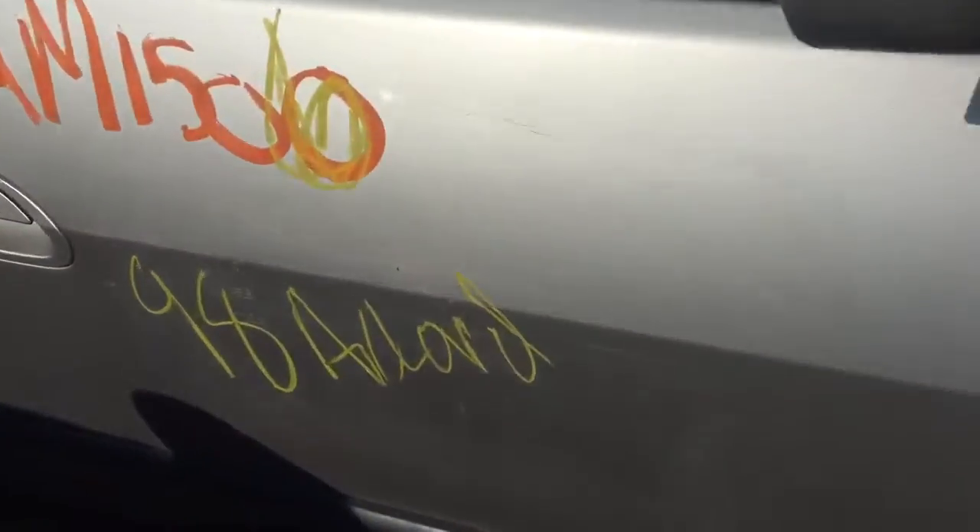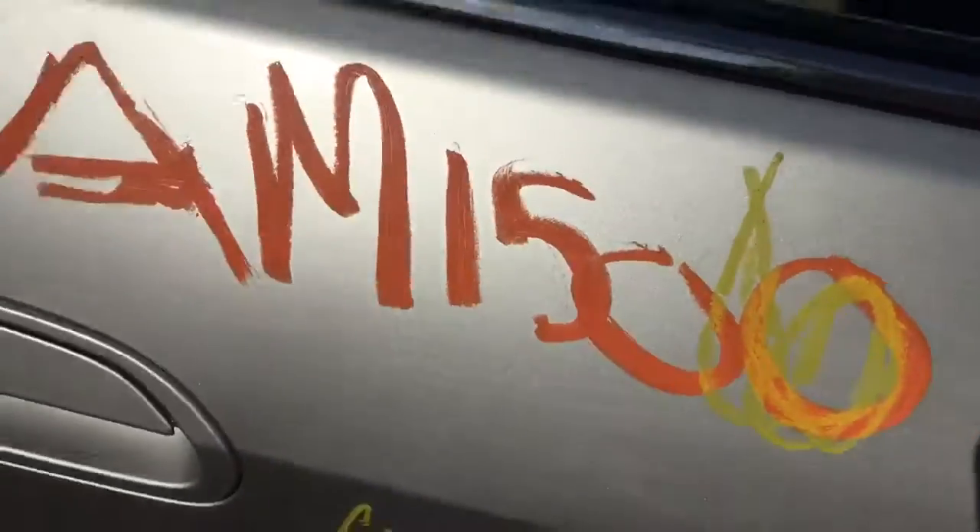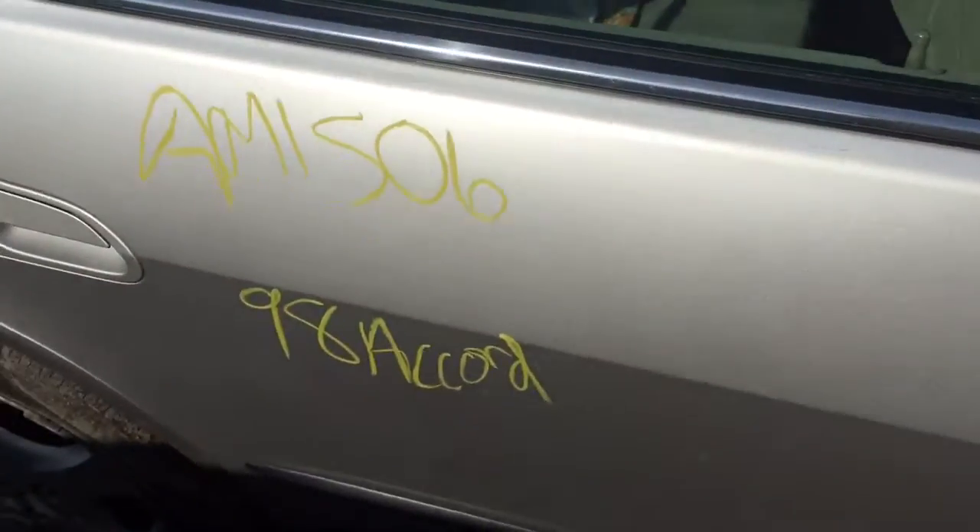Passenger side front door — there's a little scuff over there but it's good otherwise. Passenger side rear door looks fine.